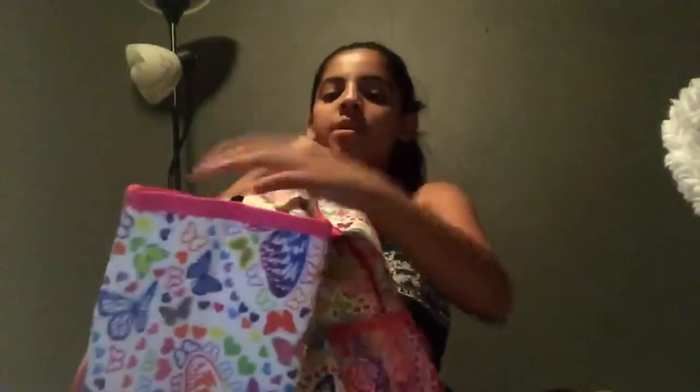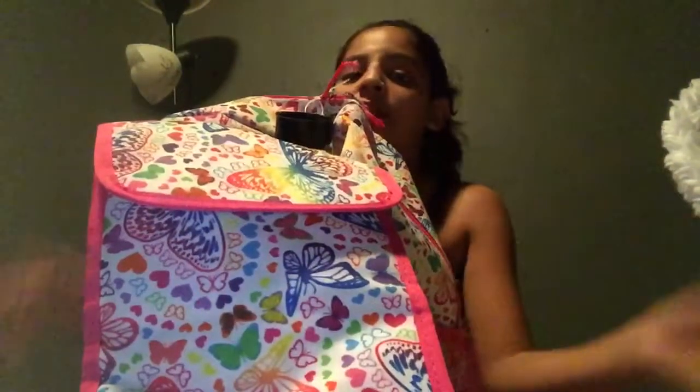Hey guys, welcome back to my channel. Today, I haven't really been posting because I don't have ideas, but yesterday we went school shopping. So I just really wanted to do a 'what's in my backpack.' So if you guys have never seen my backpack or never seen my channel, please go check it out.